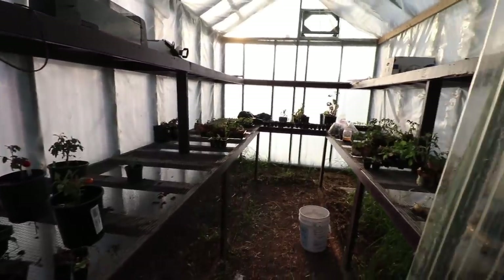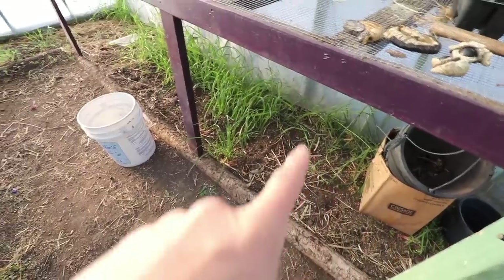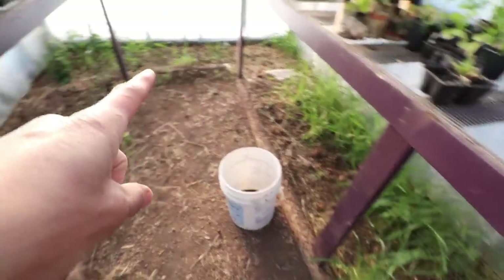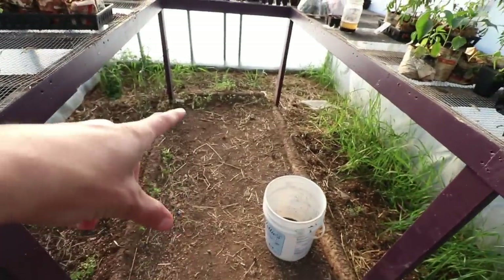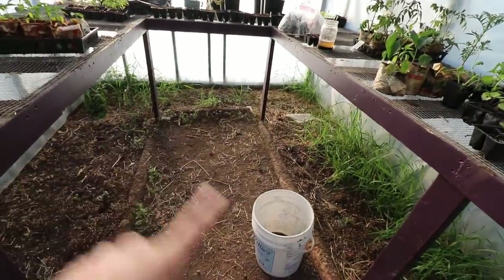Not much is left in the greenhouse. The plan with the extra tomato plants and extra peppers that didn't fit into my high tunnel is to dig out the beds underneath here, fill them full of peppers, and then put the tomato plants — because they're going to grow tall — in some pots in here.